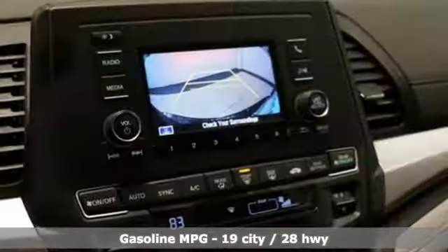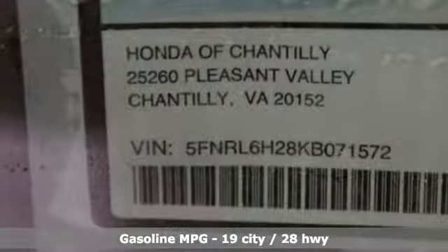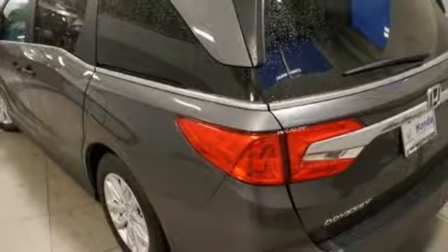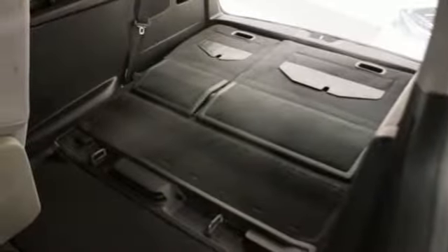Streaming audio, wireless phone connectivity, dual zone climate control, push-button start, manual tilting steering column, V6 engine, active grille shutters, gas pressurized shocks, and automatic transmission.